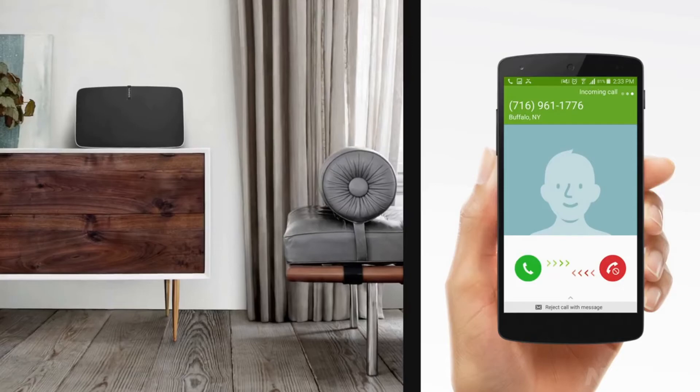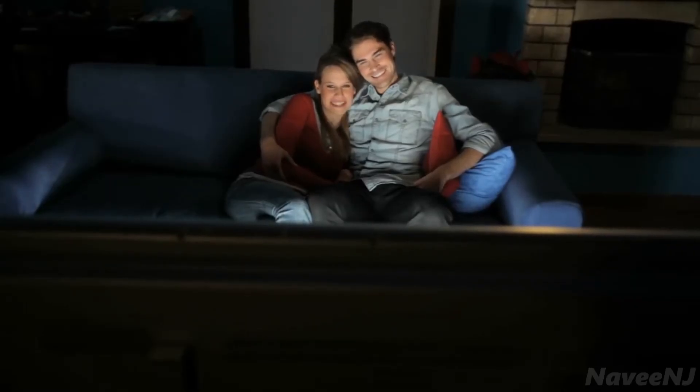Turn your lights on after sunset. Mute your speakers when you're getting a call. Movie night? No problem. You get the point. Any device. One remote. AnyMote.